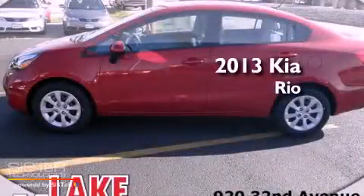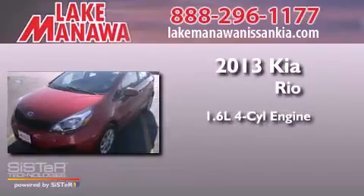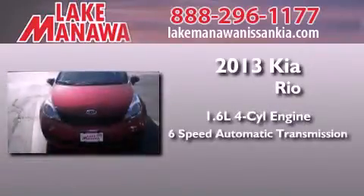This is a brand new 2013 Kia Rio. It has a 1.6-liter 4-cylinder engine and a 6-speed automatic transmission.